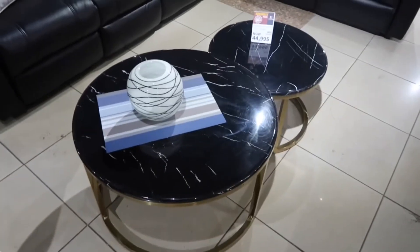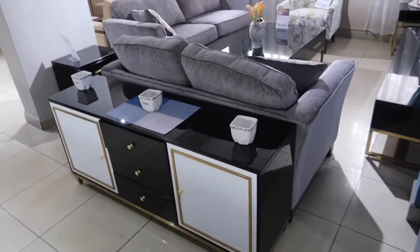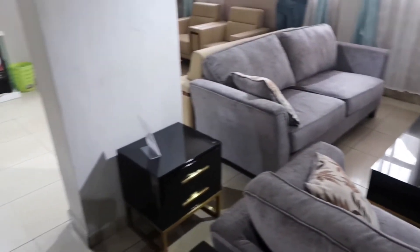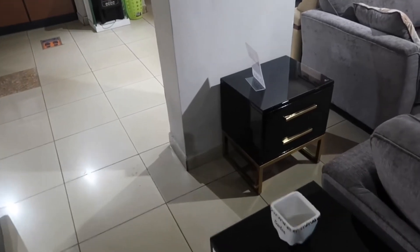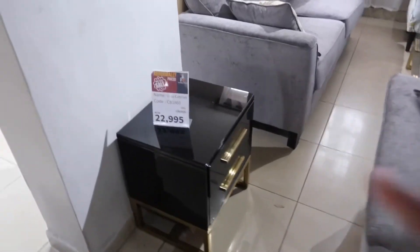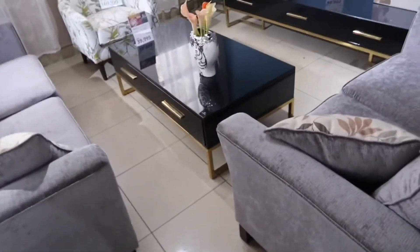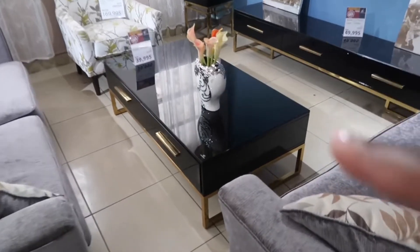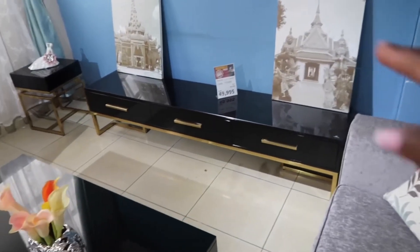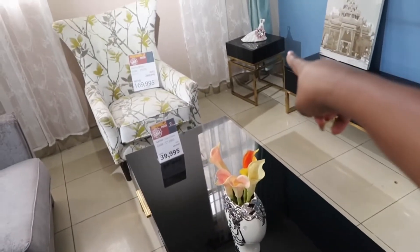Oh my goodness, the coffee table is so nice and it's heavy, which means it's good quality. For 22K — oh, this is a set; it comes with that. If you want to buy separately you can get them separately. That one is 49,000. I love them, I love love love them.